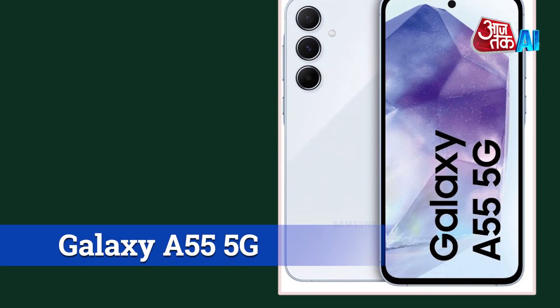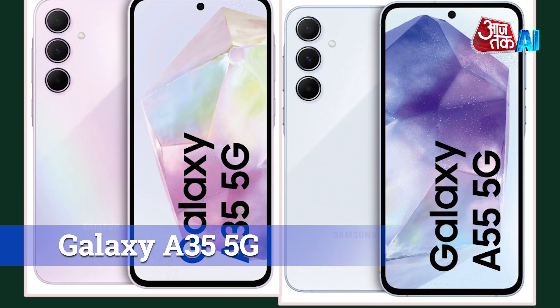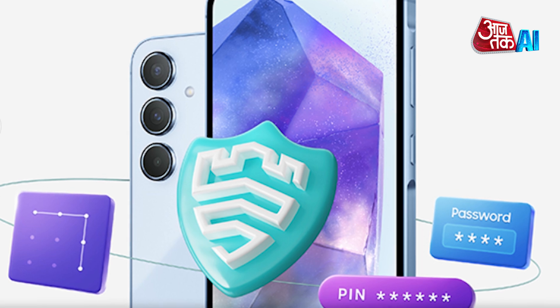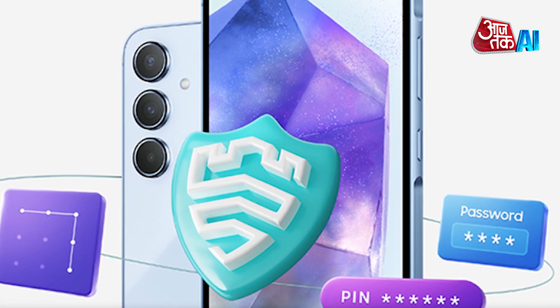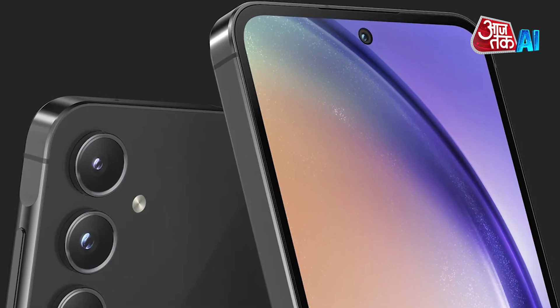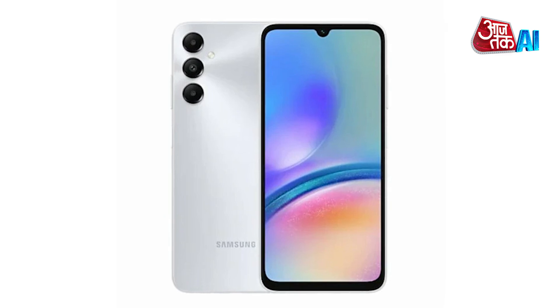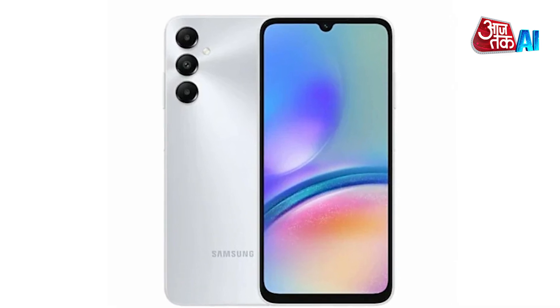Samsung has brought out new smartphones called the Galaxy A55 5G and Galaxy A35 5G. They have strong security features to keep your stuff safe, like Knox Vault. The cameras on these phones are really cool and are inspired by Samsung's best cameras. Also, the screens are bright and adjust to the light around you with something called Vision Booster.